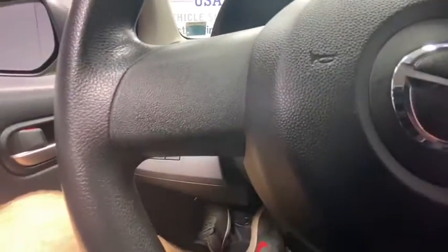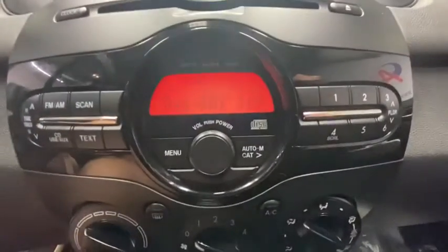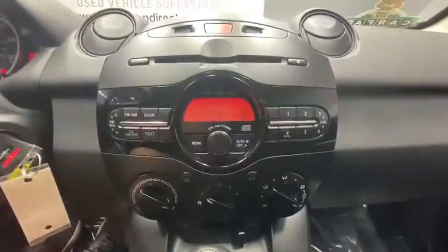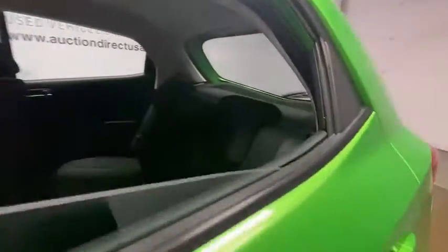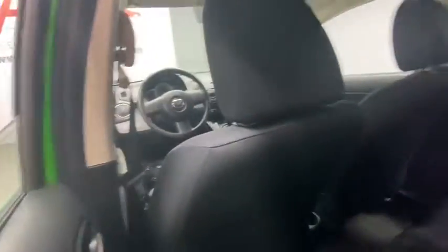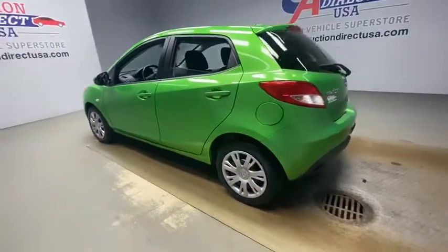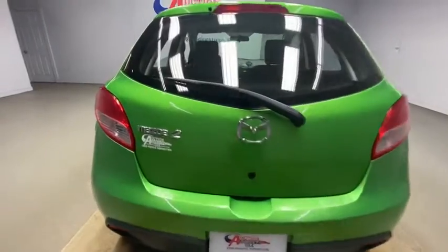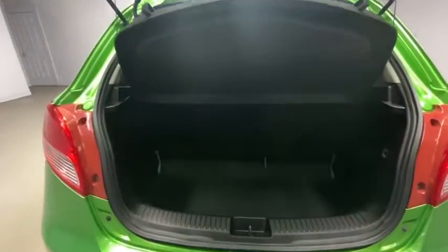This vehicle has less than 80,000 miles. Here are some of this vehicle's great options: traction control, dual airbags, power steering, rear window defroster, CD player, power windows, electronic stability control, brake assist, tachometer, remote keyless entry, panic alarm, driver vanity mirror, tilt steering wheel, cloth upholstery, front bucket seats, rear window wiper, passenger vanity mirror, low tire pressure warning, front wheel independent suspension.